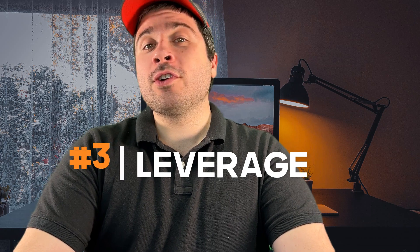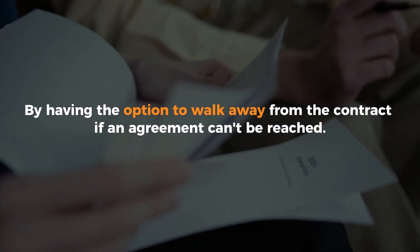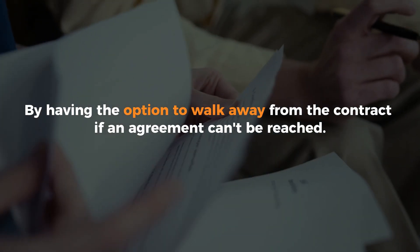The third reason for purchasing an option period is that it gives buyers leverage during the negotiation process. Now that you've obtained your findings from the home inspection, you could address these with the seller and renegotiate the terms of your contract.